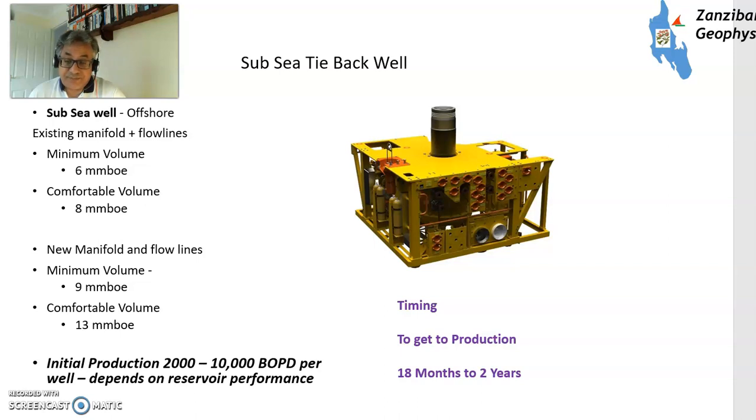Now we're getting into new facilities. A subsea tieback well is a wellhead located on the seabed, connected via flowlines to an existing facility — onshore or another platform. You need between 6 and 8 million barrels of oil equivalent; with new manifolds and flowlines you'd need a little bit more. Production is 2,000 to 10,000 barrels of oil equivalent per well depending on reservoir performance. Timing: 18 months to 2 years, maybe even 3 years in some places, depending very much on supply chain conditions. The supply chain in the oil and gas industry has been eviscerated over the last 5 or 6 years due to the oil price depression.